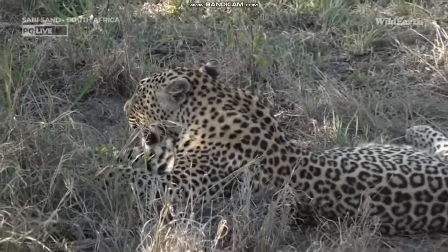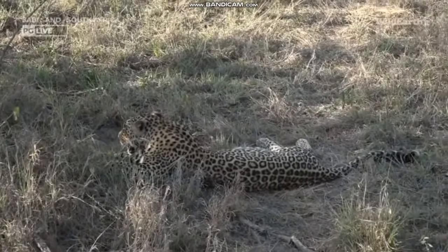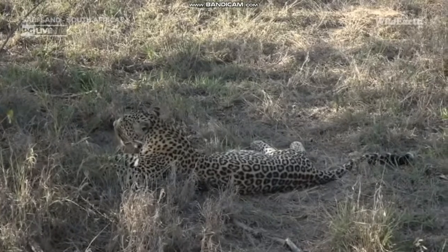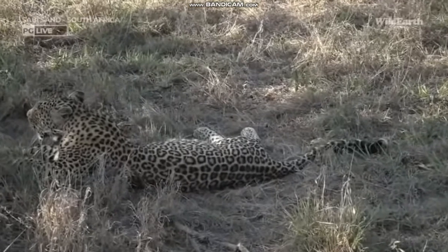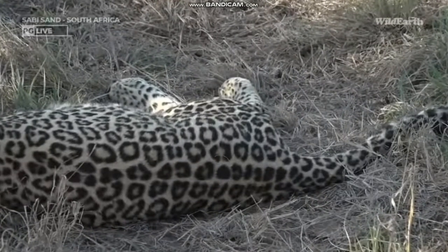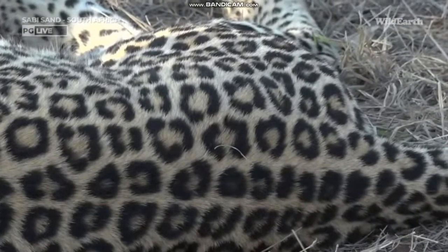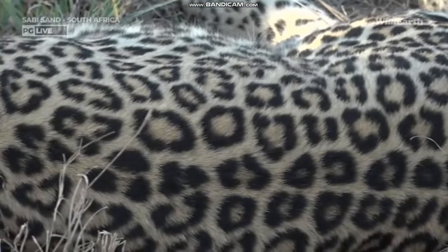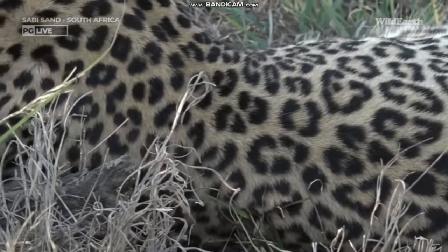Their eyesight is brilliant — they are nocturnal so they can see at least about 10 times better than we can. And look at that coat, just stunning. Those rosettes — we don't call them spots, we call them rosettes. It's pretty much like a black ring with a little bit of a darker goldish color in the middle of that ring, for the rest of the body. The leopard is Panthera pardus, part of the Panthera family, which includes the lion Panthera leo and the jaguar Panthera onca.